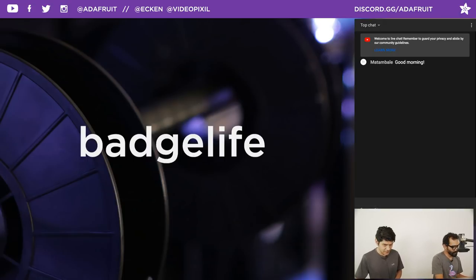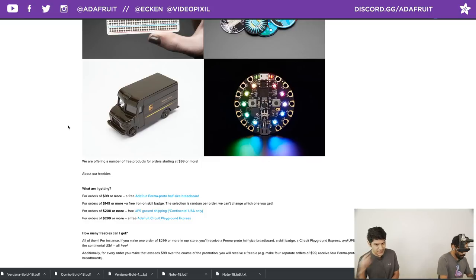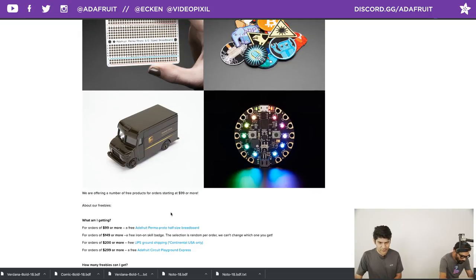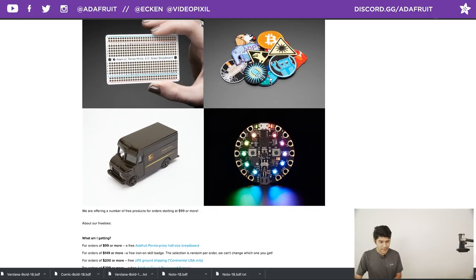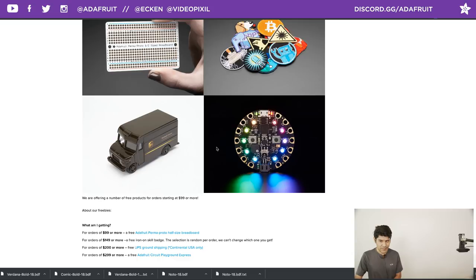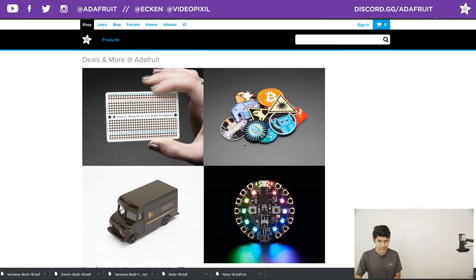It's Badge Life. So if you want to pick up anything in the Adafruit shop, use coupon code Badge Life — it'll get you 10% off your order. This works on everything in the shop except for certificates and Adabox subscriptions. For freebie deals at adafruit.com/free: orders $99 or more get a free perma-proto half-size breadboard; $149 or more gets an iron-on skill badge, randomly chosen without duplicates; $200 or more gets free UPS ground shipping plus the perma-proto plus the skill badge; $299 or more gets all that plus a Circuit Playground Express.